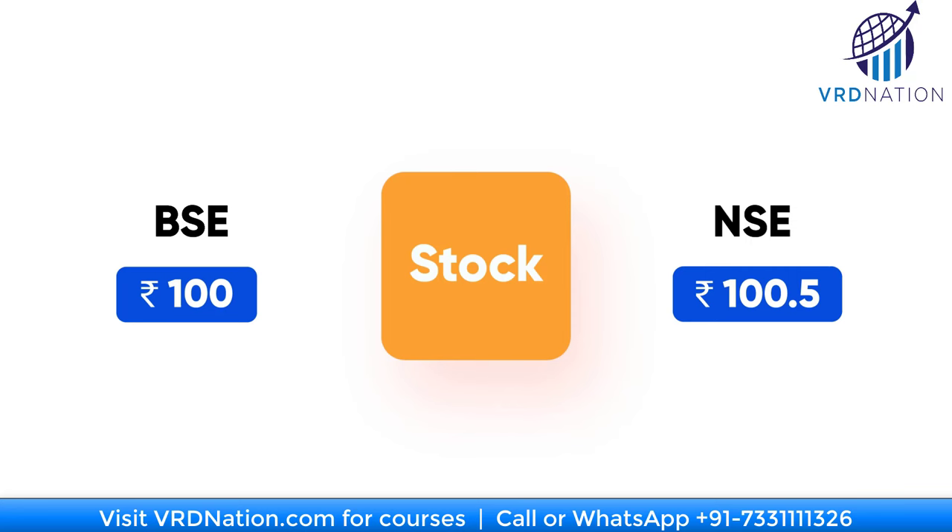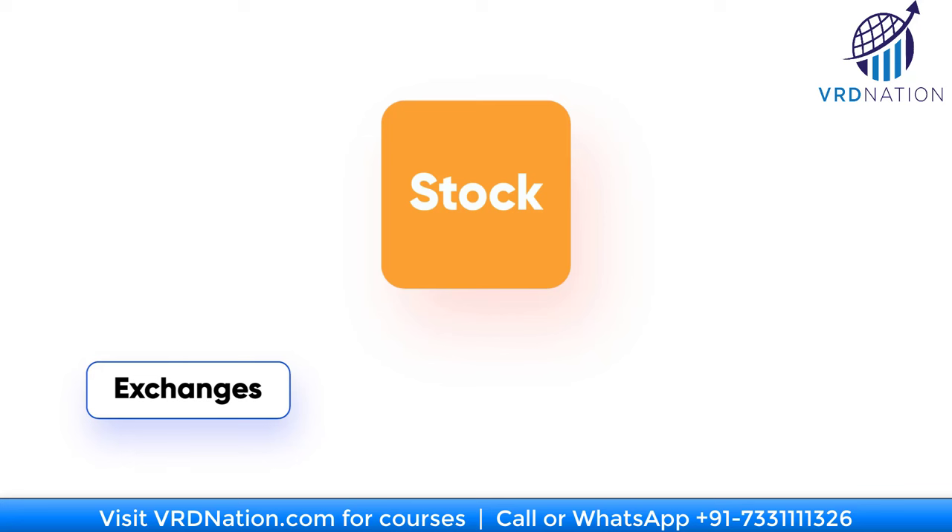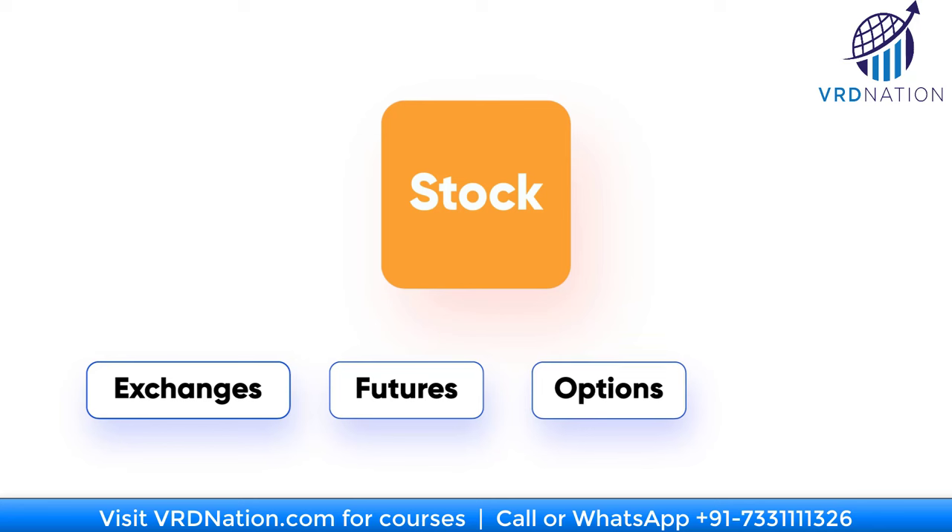These arbitrage strategies have different flavors — it can be for the same stock on different exchanges, between the same stock and its futures, the same stock and its options, or even within stocks of the same sector. But the real-life high frequency strategies tend to be much more sophisticated than this plain simple arbitrage.